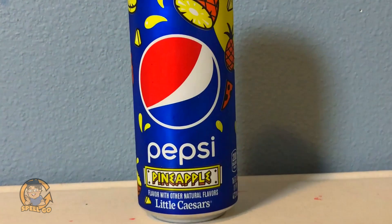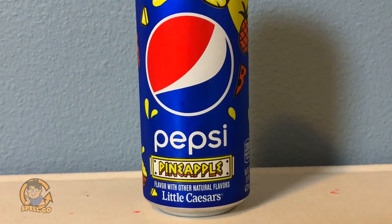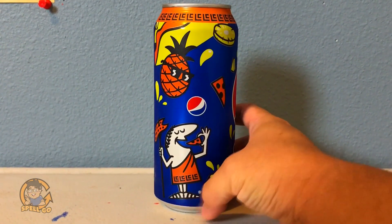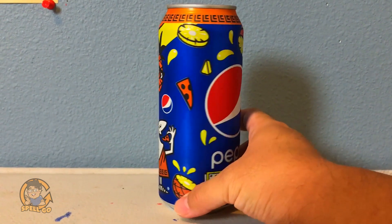Now, in collaboration with Little Caesars and exclusive to Little Caesars, Pepsi released Pineapple Pepsi. Yes, Pepsi with Pineapple. I'm excited to try this. I really like the look of the can — you got the Little Caesars Caesar guy there with a pineapple with shades. The can is very cool looking.